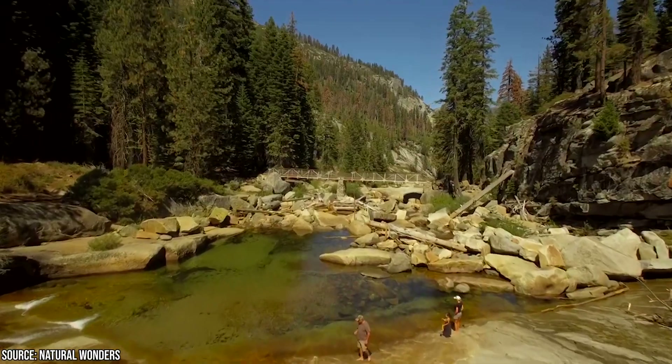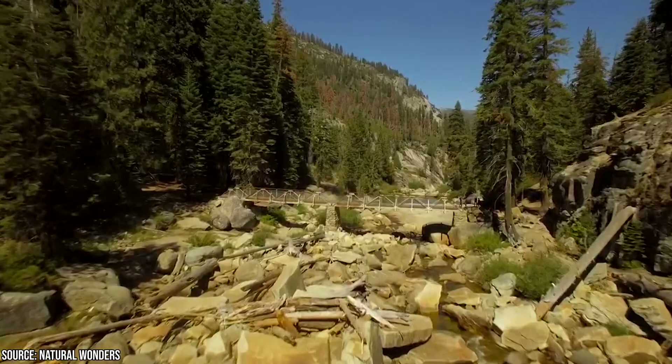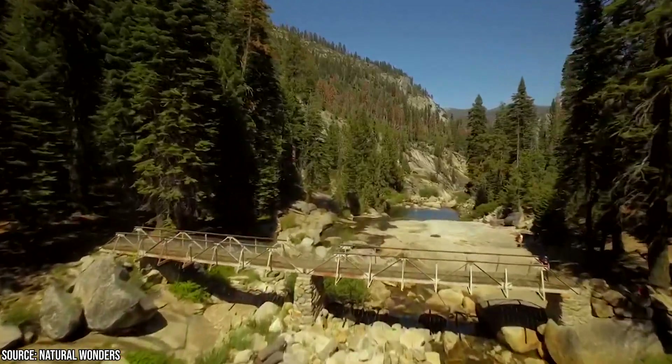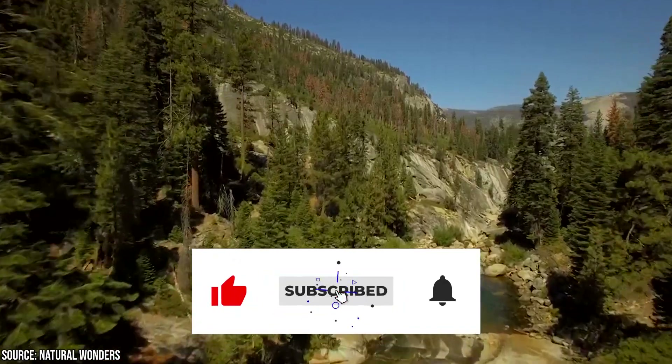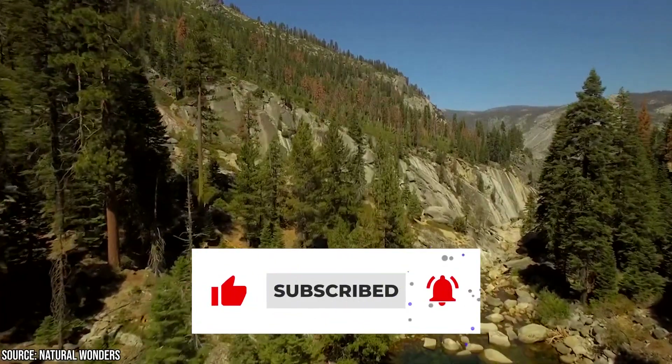Now it's time to hear from you — did we miss anything you know about? Let us know in the comments section below. And before you go, make sure you give this video a like and subscribe to ViewCation if you haven't already. Click the bell icon to stay updated on all our latest content.